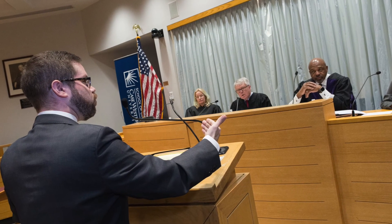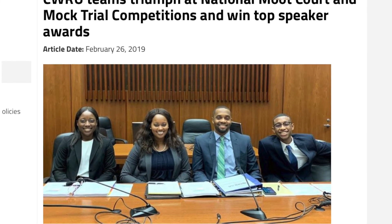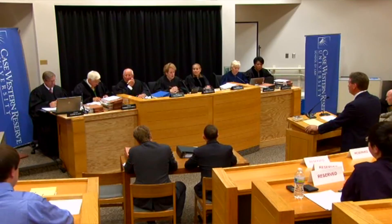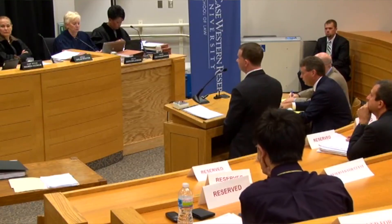The moot courtroom is really cool — great practical training in your first year. It's set up like a bench trial, so when we went to competition it felt really comfortable. Our mock trial and moot court teams are among the best in the nation. The United States Court of Appeals for the Federal Circuit actually held oral arguments here in our very own moot courtroom.